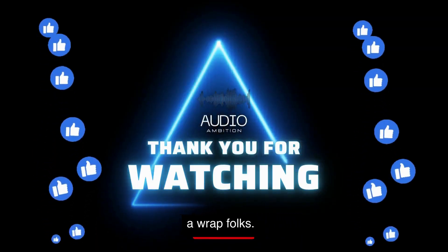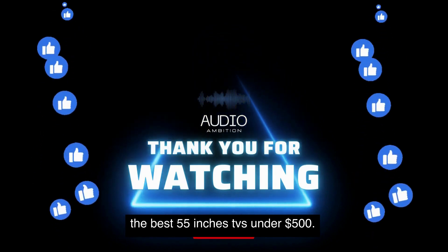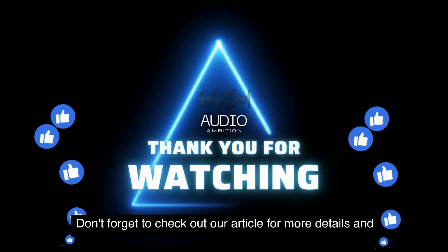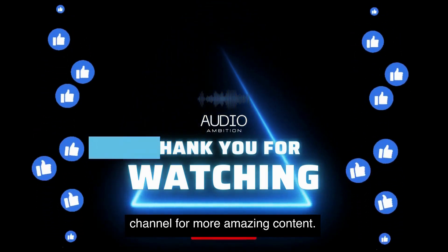And that's a wrap, folks. Those were our top five picks for the best 55-inch TVs under $500. Don't forget to check out our article for more details and subscribe to our YouTube channel for more amazing content.